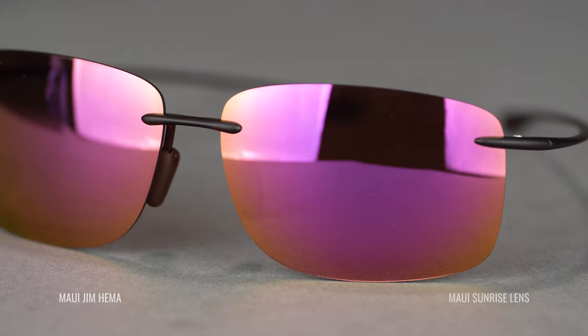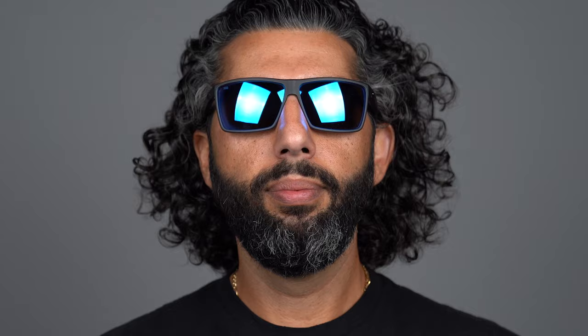Colors that are going to be more neutral — that's really going to be your neutral colors. What will determine what color is right for you will depend on what your intended use is for the sunglasses. What are you wearing them for? Are you wearing them for fishing? What kind of fishing are you doing? Are you wearing them for everyday use?